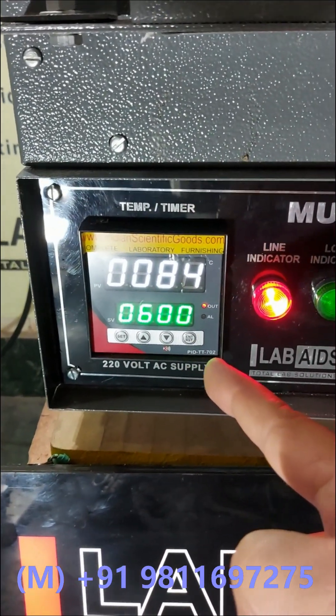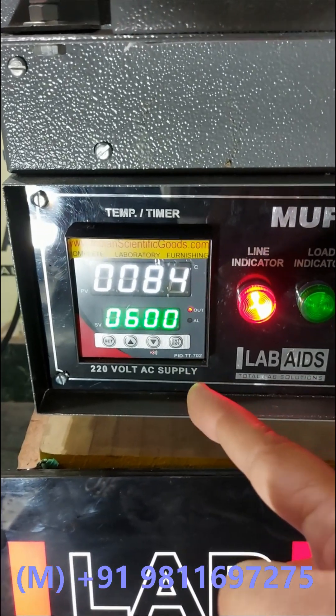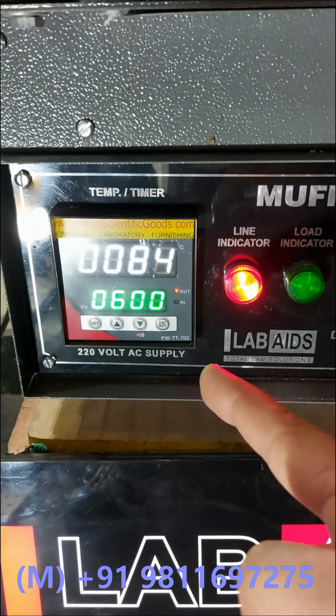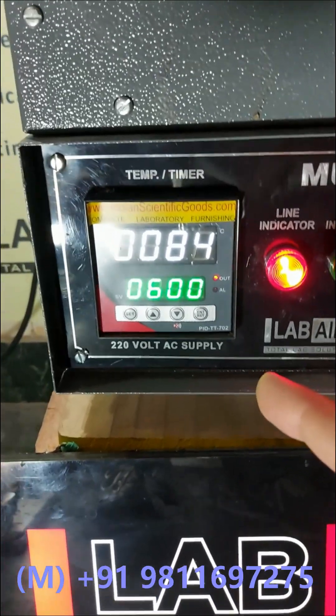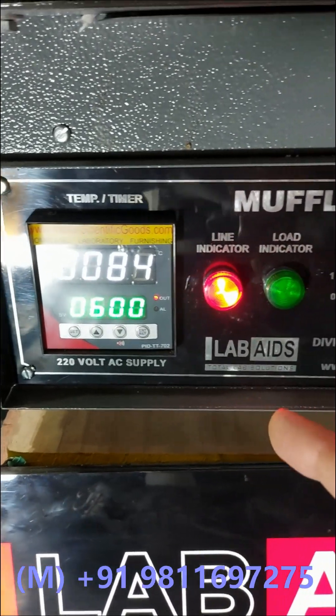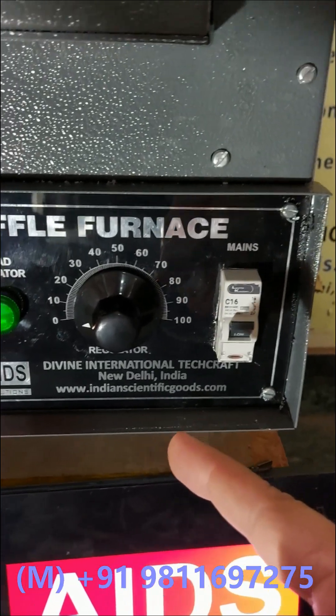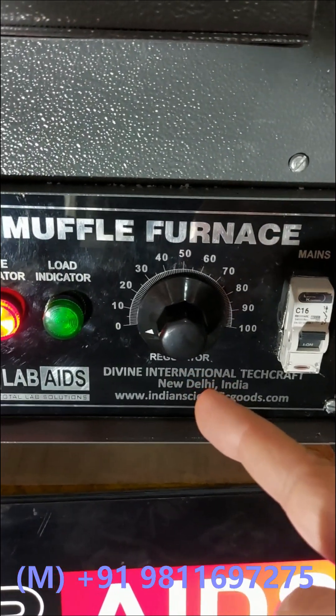You can also set the duration for which the furnace should hold the set temperature. A buzzer alarm gives an indication after the set time is over.